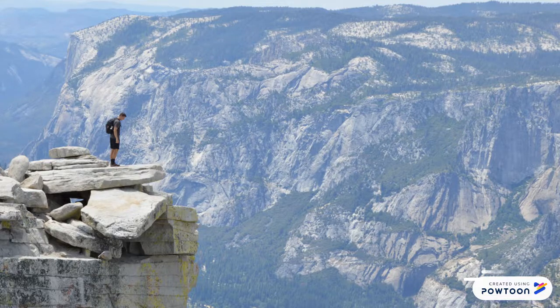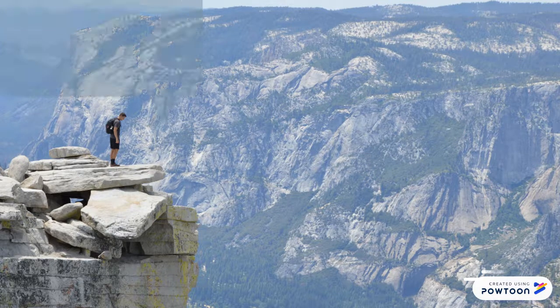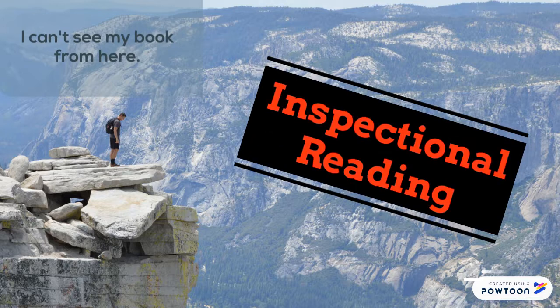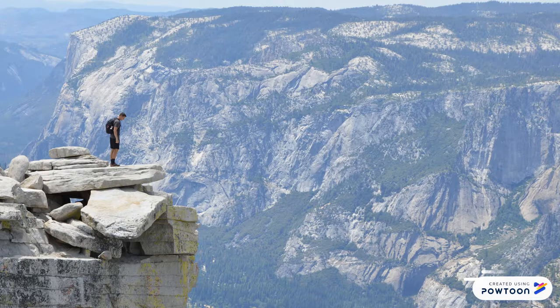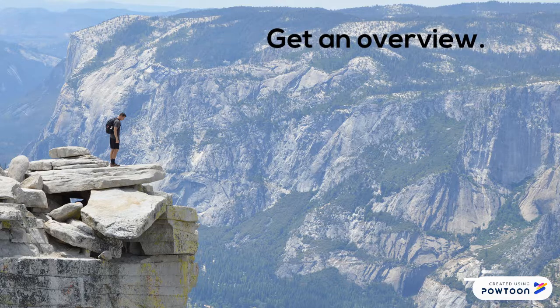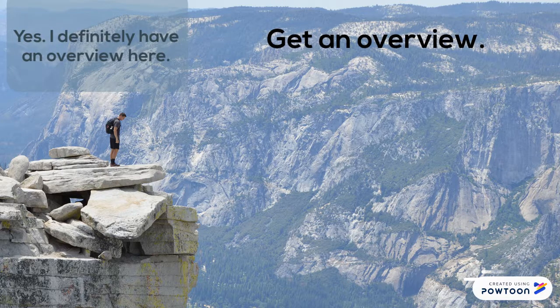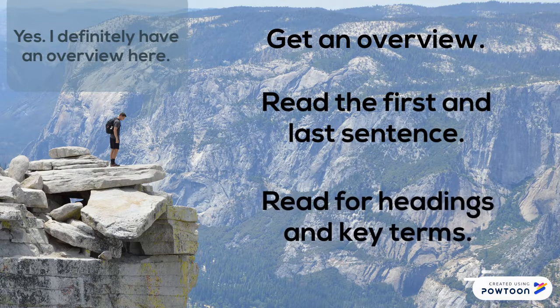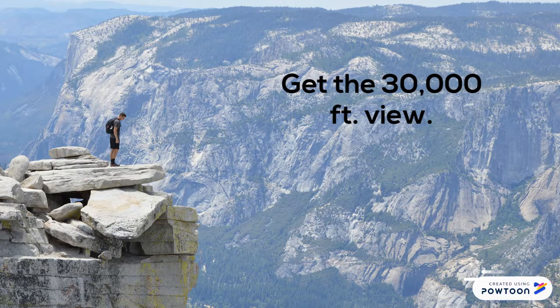In our last video we talked about elementary reading. In this video we will consider the pros and cons of inspectional reading. With inspectional reading you're getting an overview of the text. Use tactics like reading the first and the last sentence of the paragraph, reading section headings, and looking for italicized words. With inspectional reading you get the 30,000 foot view.